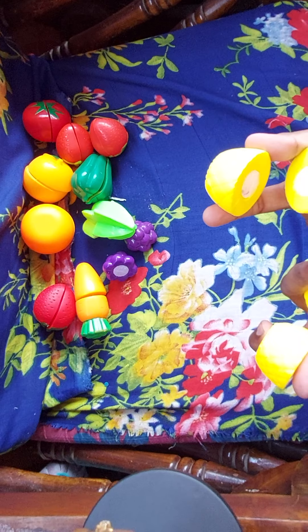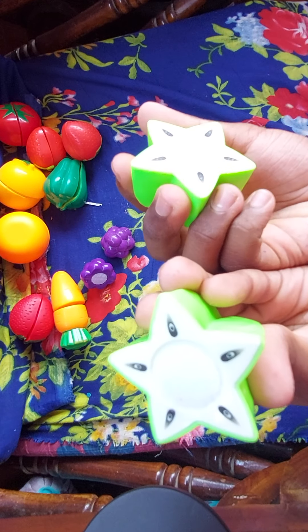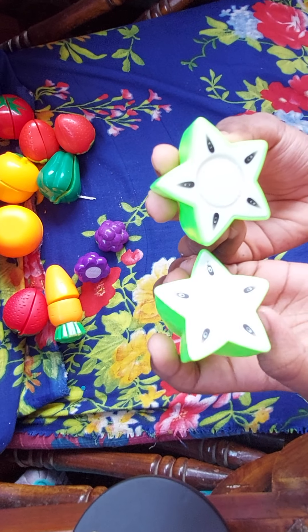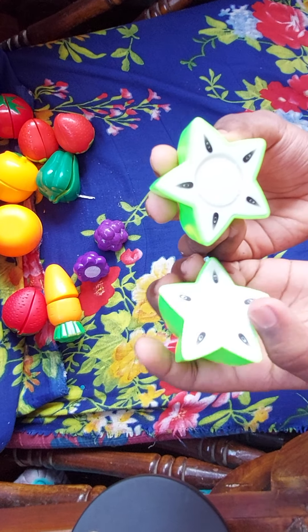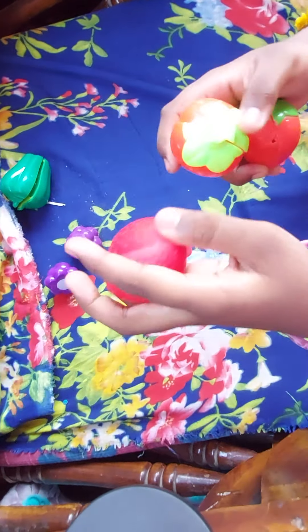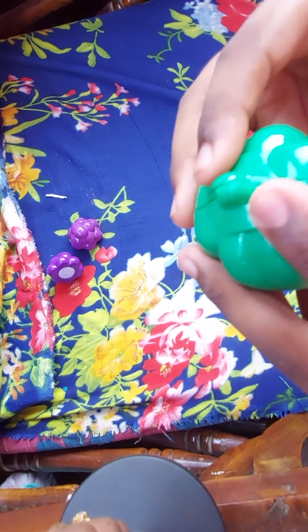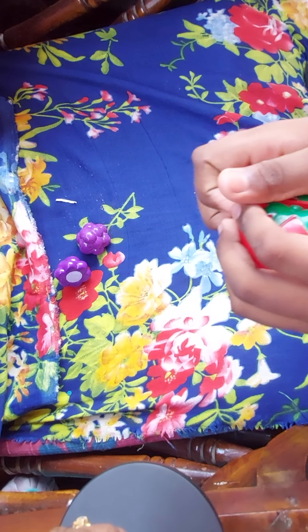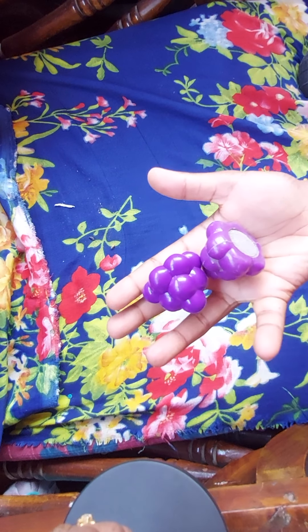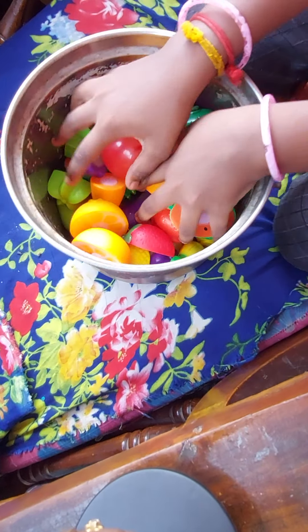Two pineapples, three strawberry, one capsicum, a tomato, and grape. Those are the fruits and vegetables I purchased from the shop. Then we will move to kitchen items.